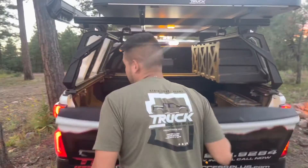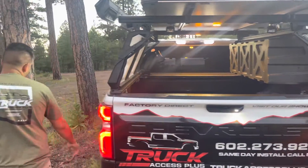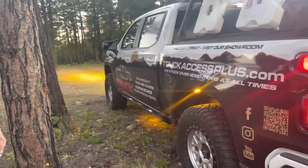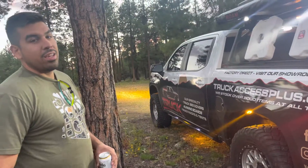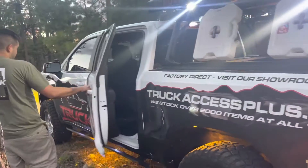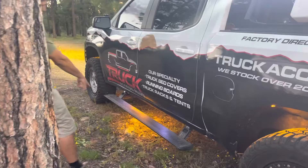We got the rock lights, and those are good for checking on your suspension and keeping the trail lit up. We also have lights from the power steps and an extra rock light underneath.